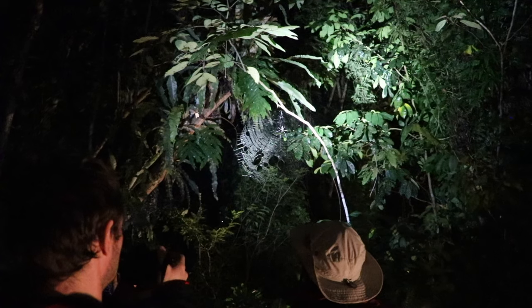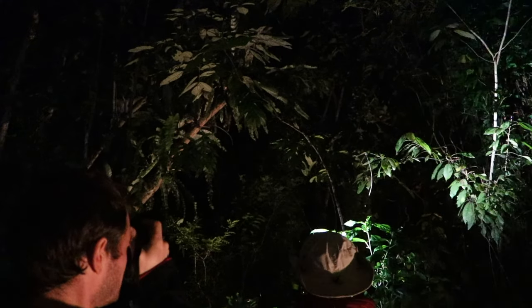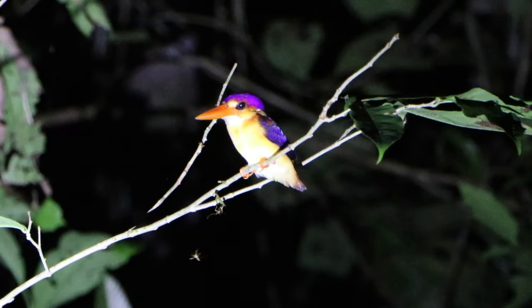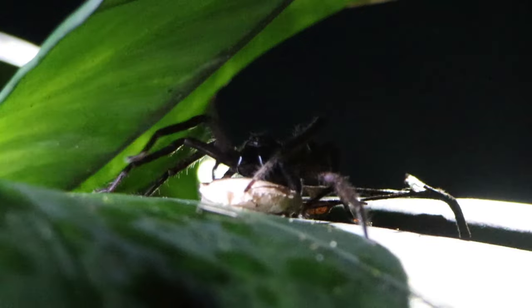To cap off our first night, we went on a night walk in search of nocturnal animals. On the walk we spotted many insects, bats, and some birds. It was a muddy and sweaty activity, but also an exciting experience to end the first day.